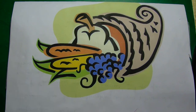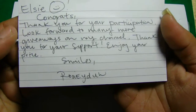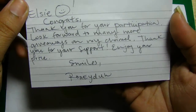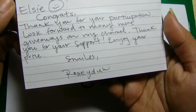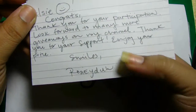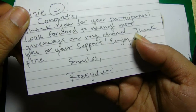She put a little smiley face here and wrote 'Elsie, with a smiley face — Congrats! Thank you for participating. Look forward to many more giveaways on my channel. Thank you for your support. Enjoy your prize. Smiles, Rosita.' She's very sweet, and if you guys have a chance, please go by her channel and subscribe to her.